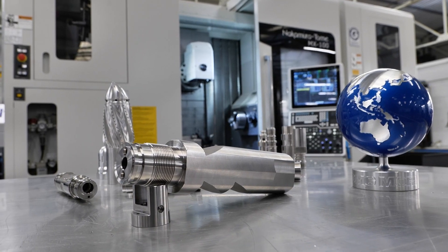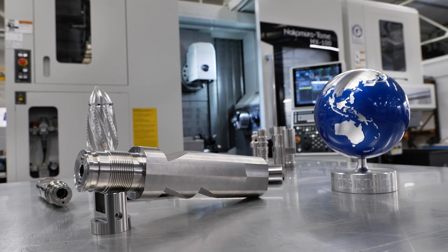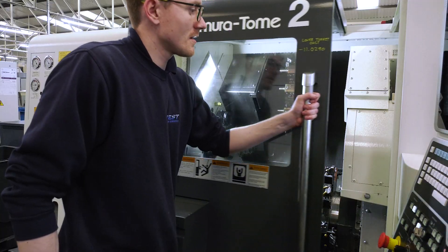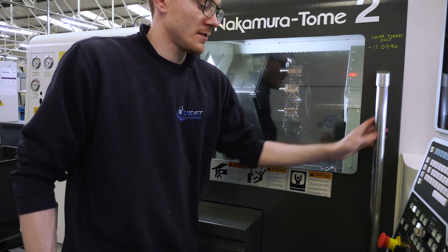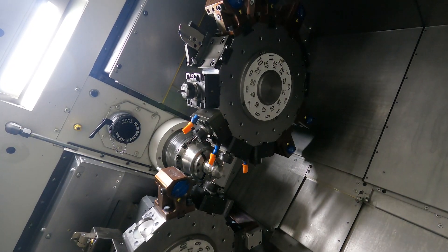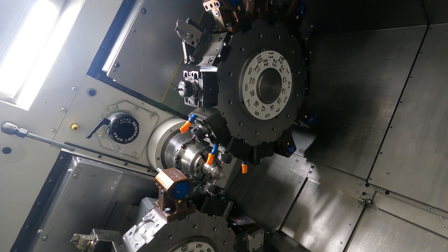We started to work with a customer about six or eight years ago on these AICT valves. We manufacture these in six operations and we're looking to get the cycle time down and to get the cost down for the customer. So we invested in a Nakamura WT150 and we worked on a full turnkey project with ETG and Ross to get this over the line.